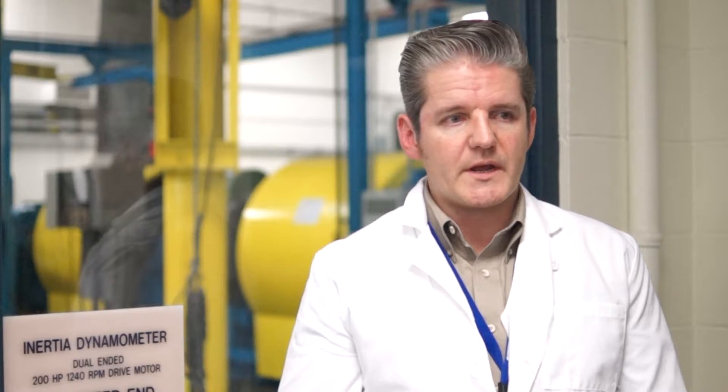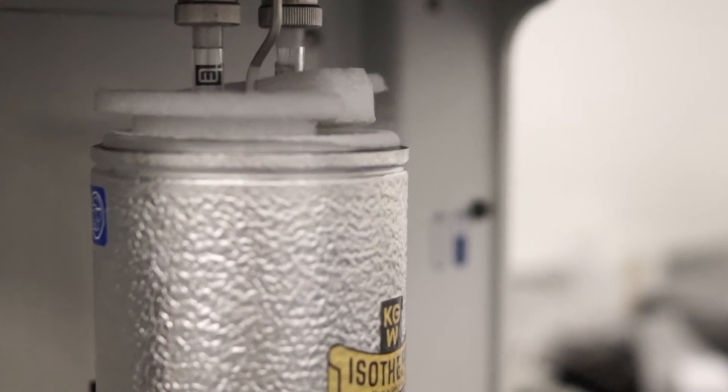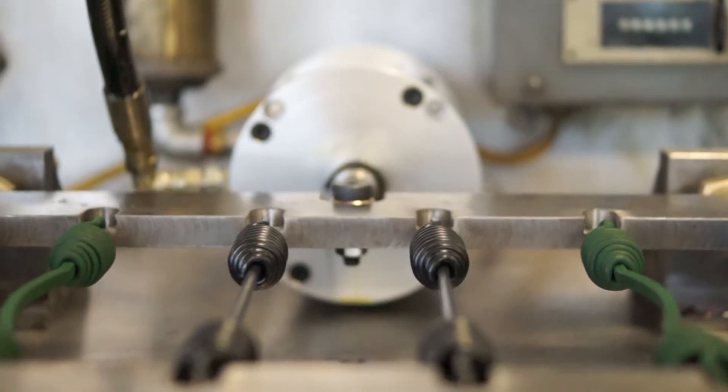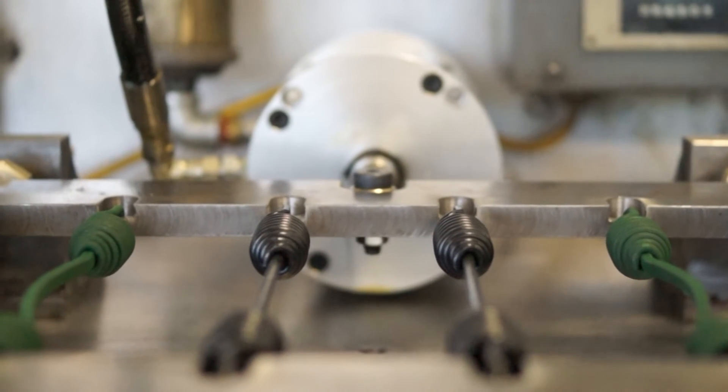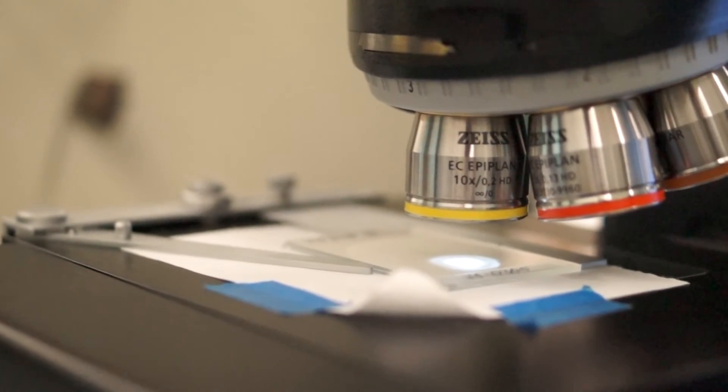We're continually investing in new equipment and new facilities. We've got a new reliability laboratory that we'll be investing heavily in, new environmental chambers, new torque durability machines, new cycle test machines, and spring durability — a variety of tests to improve our knowledge of product reliability and to ensure our customers get the most reliable products they can.